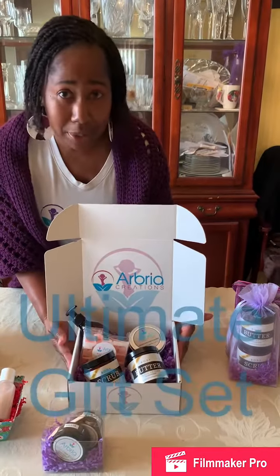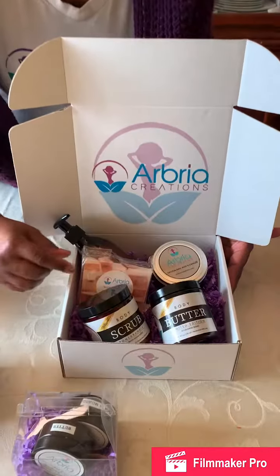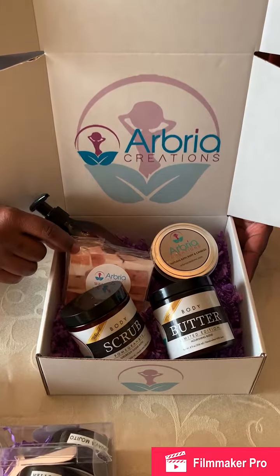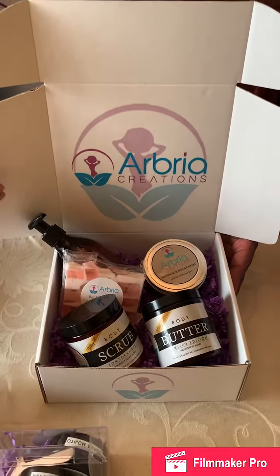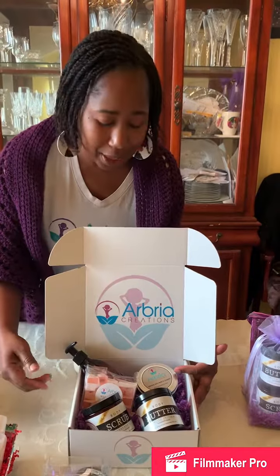Then we have our ultimate gift set. It has the body butter and body scrub, of course. It has our soap, which we only carry during the wintertime. And it has our body wash — don't worry, we'll have a label up there by the time you purchase it. And it will have the candle.